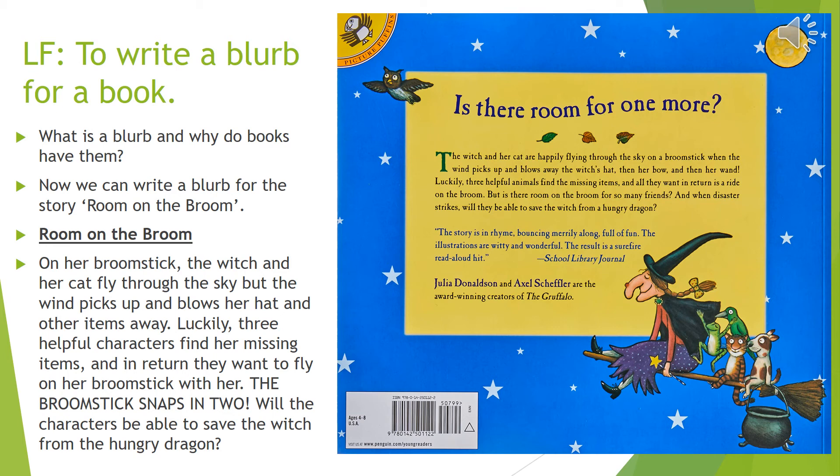Let's read the blurb of the book Room on the Broom. The witch and her cat are happily flying through the sky on a broomstick when the wind blows up and picks up and blows away the witch's hat, then her bow and then her wand. Luckily three helpful animals find the missing items and all they want in return is to ride on the broom. But is there enough room on the broom for so many friends? And when disaster strikes, will they be able to save the witch from the hungry dragon? So Julia Donaldson has put questions in there to make the reader want to read more — it entices them to buy the book and find out what happens.